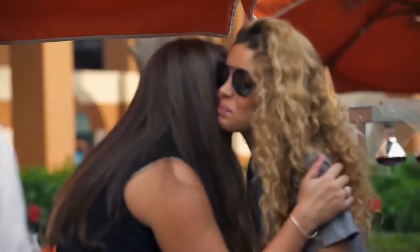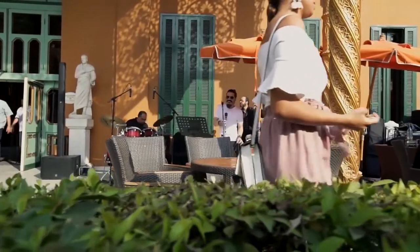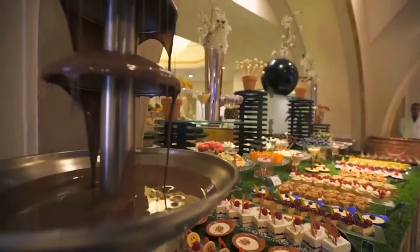The target market of Cairo Marriott is mainly high-end tourists that are looking for leisure, family getaways, honeymoons, and much more. Business travelers also have Cairo Marriott in their list of favorites.